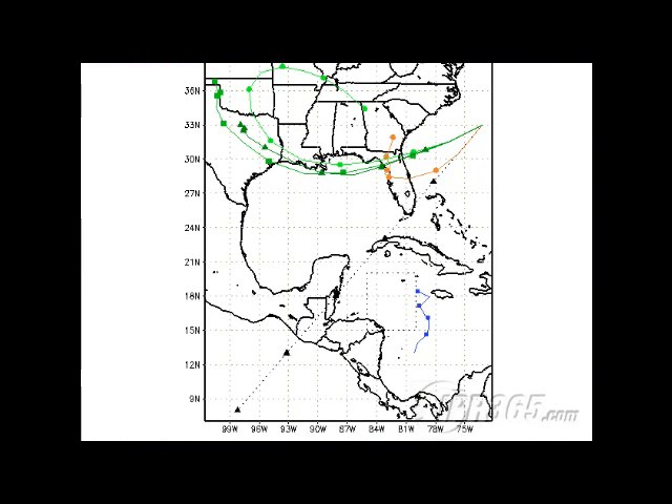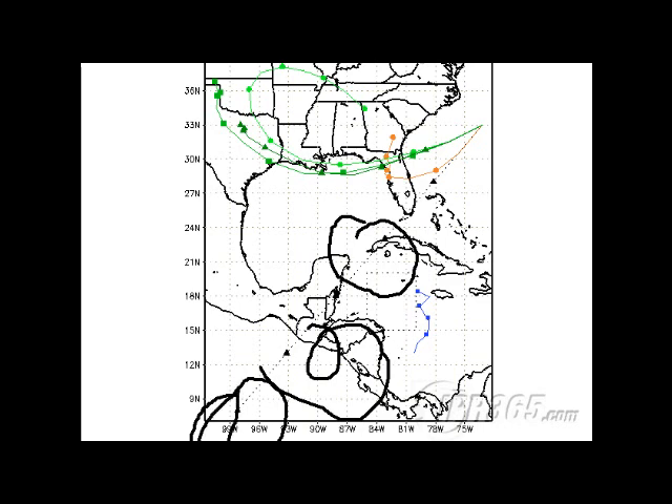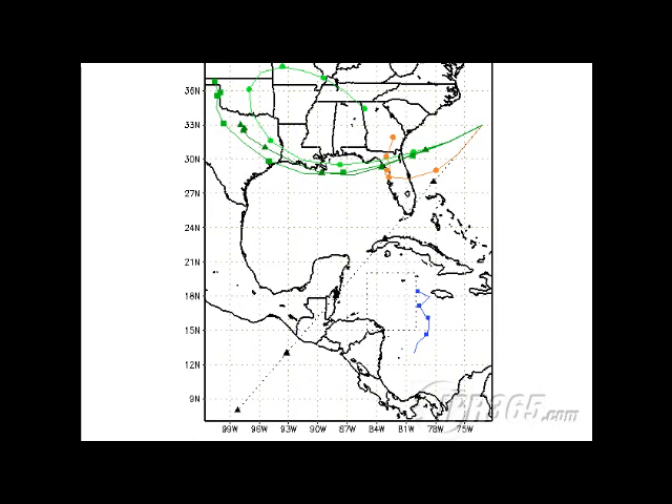Here's the model guidance on Invest 93L. You can see the current motion would take it right over areas like Hollywood and Fort Lauderdale, then western Cuba, Belize, straight into the eastern Pacific over five days — that's how fast it's moving. Literally two days from now it'd be in Cuba, three days from now over Central America, and five days from now way down at 9 north, 97 west.